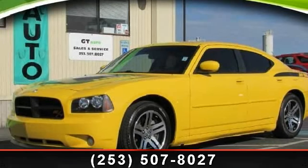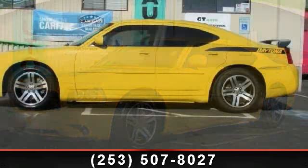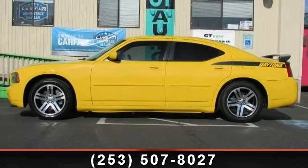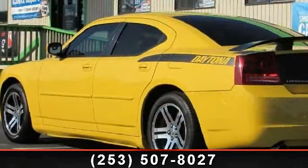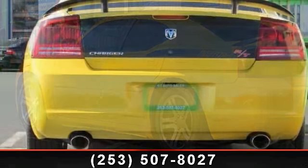Arrive in style with this 2006 Dodge Charger RT. This may be the set of wheels you've been looking for. This vehicle comes with a reliable 8-cylinder engine connected to a smooth shifting automatic transmission. This vehicle's top features include power steering,